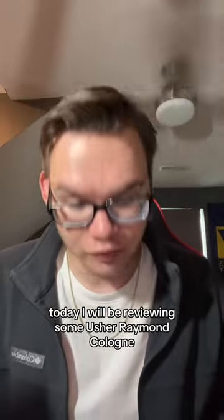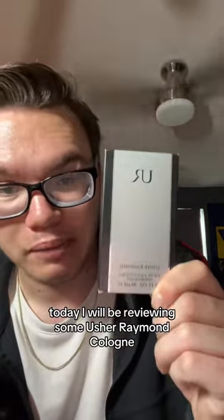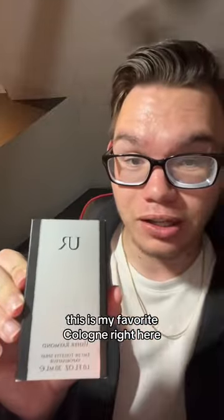Today, I will be reviewing some Usher Raymond cologne, and let me tell you, this is my favorite cologne right here.